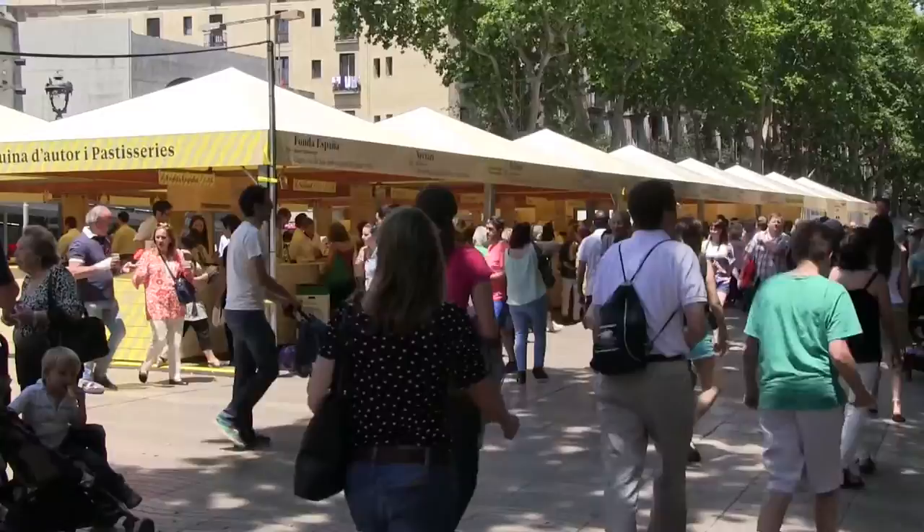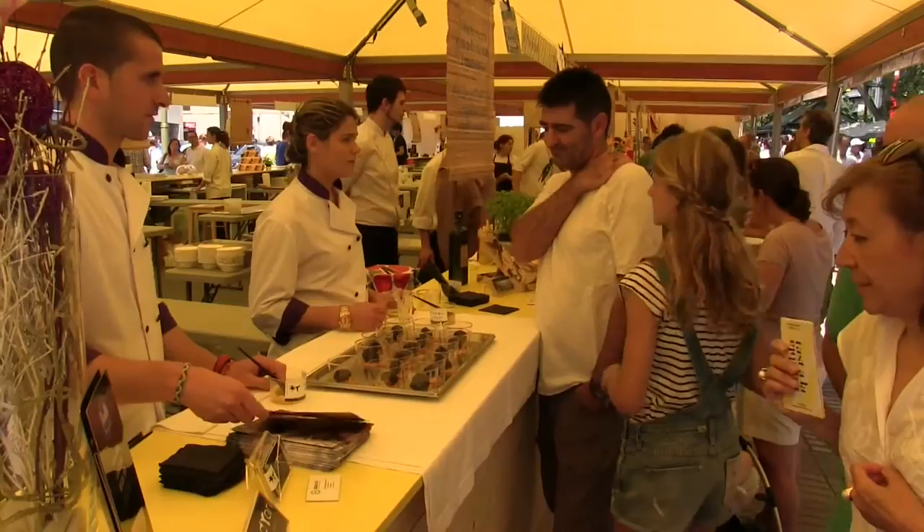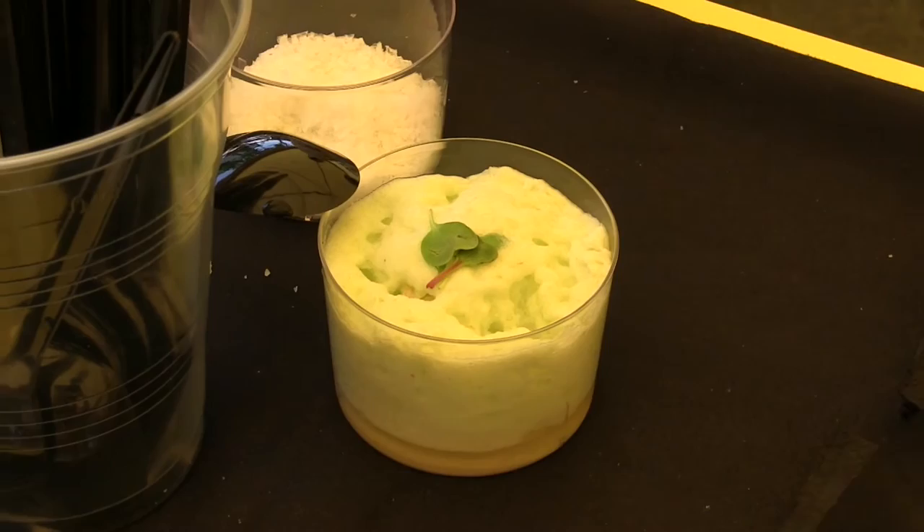This week, Barcelona's best chefs have set up shop in La Rambla, enabling the general public to sample their dishes. This is the Ferrier Gastronomique. Today was its last day. Sadly, the New York to Barcelona race skippers will not be able to enjoy it.